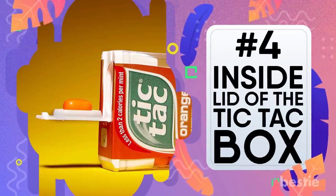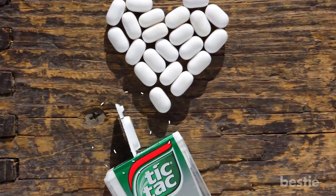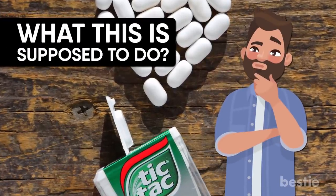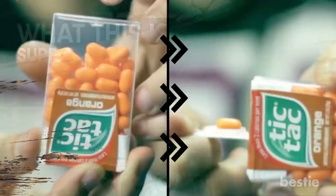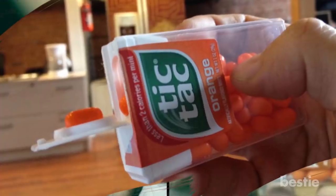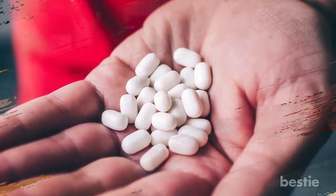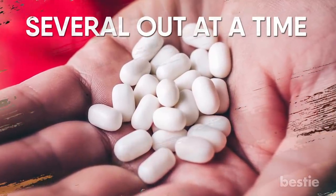The inside lid of the Tic Tac box. On the underside of the lid of a box of Tic Tacs is a small raised oval. The question of what this is supposed to do has been around for a long time. The answer is that it's the way to dispense one Tic Tac at a time — a secret feature that's gotten completely lost because virtually no one eats Tic Tacs one at a time.